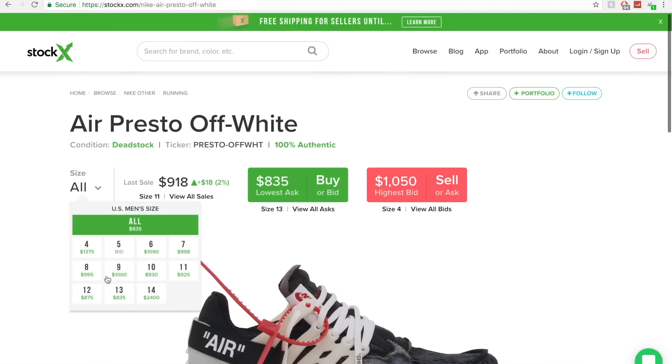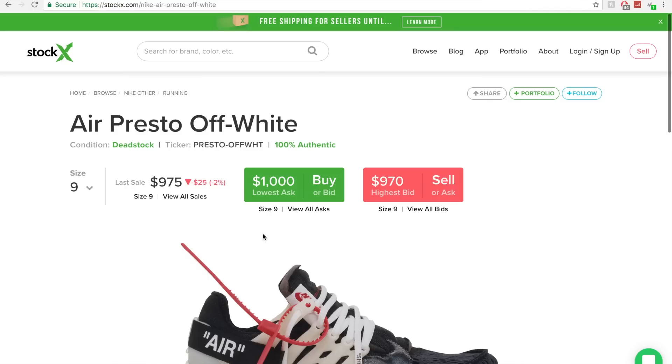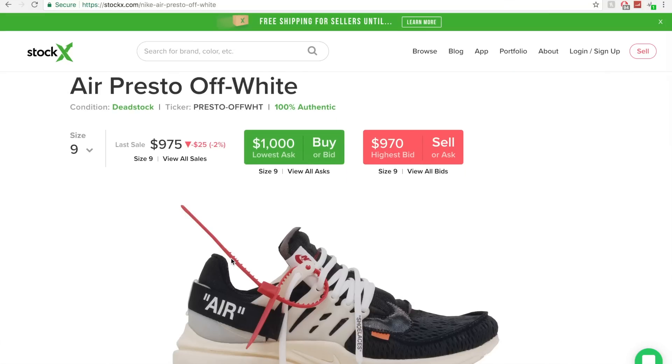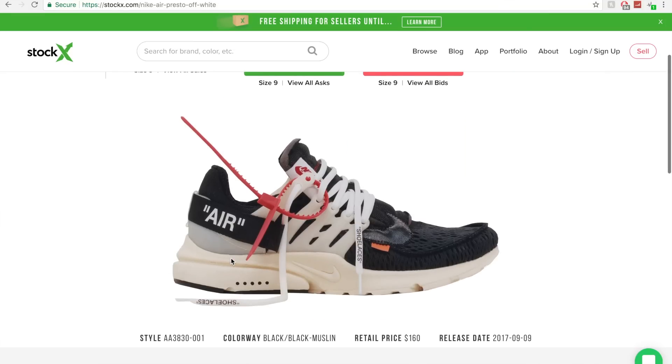Let me click my size and see what it's going for. The lowest price right now in size 9 is $1,000 even. This is a lot of money, but it's going to be worth it. Let me double-check everything: size 9, Off-White Presto, dead stock. Everything looks good. I've been waiting for this shoe for so long, and as a buyer, my favorite part about StockX is that they usually have the best price on the market because seller fees are small, so sellers can drop their price.